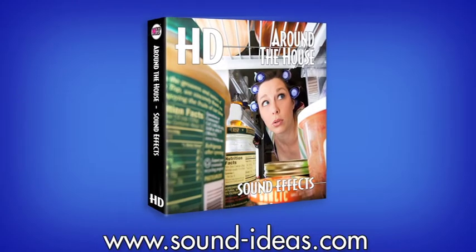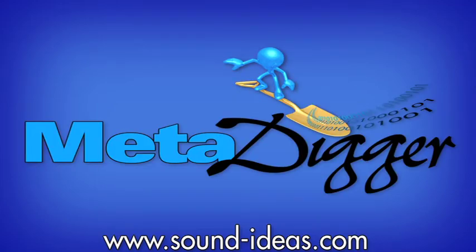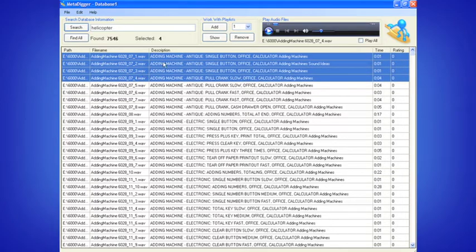The HD Around the House Library also includes a complimentary copy of Sound Ideas MetaDigger software, an easy-to-use program designed to display, search, and export metadata details from broadcast WAV and MP3 audio files.